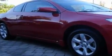Its top features include a sunroof, a second-row folding seat, cruise control, a CD player, interior wood trim accents, and a multi-link rear suspension.